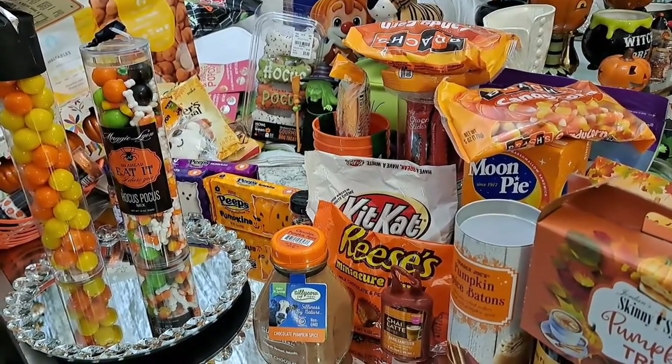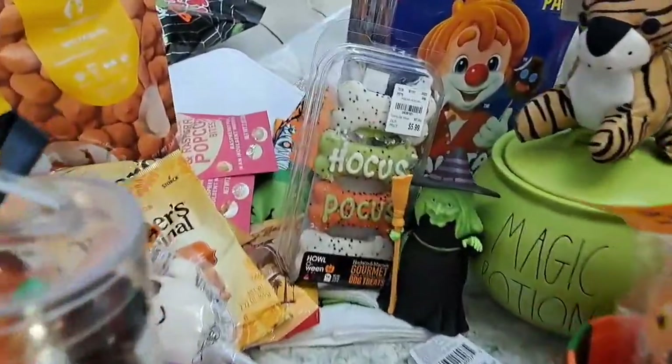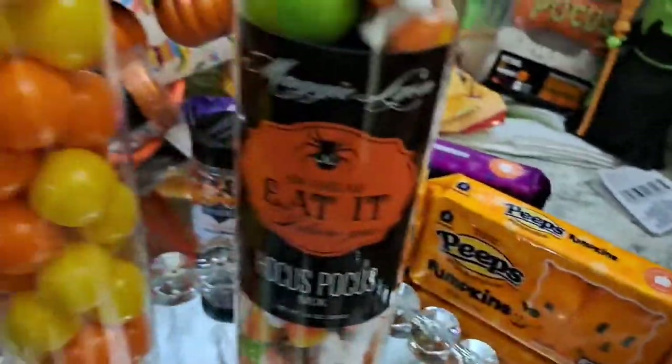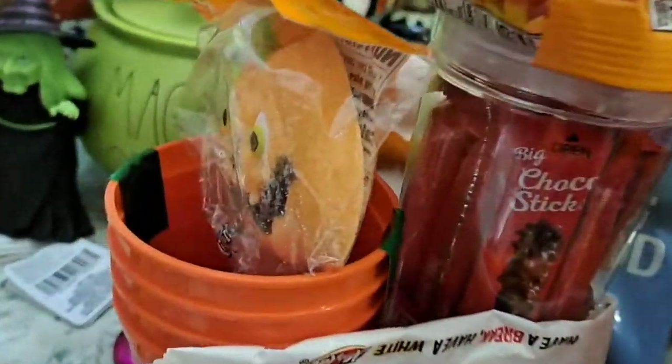This is what I have, guys — I hope you enjoyed. It is a lot, I know, but I'm going to be donating half of it. Thank you so much for watching. Remember to live well, healthy, happy and organized. Many blessings, and stay tuned for many more videos coming up.